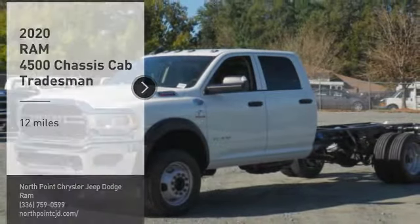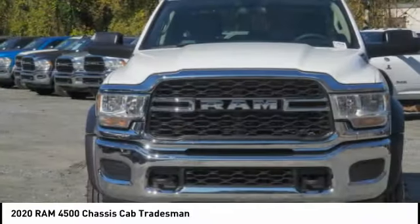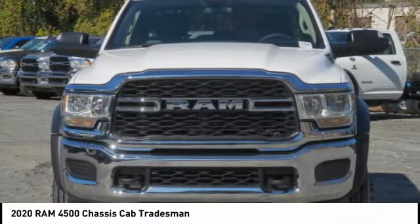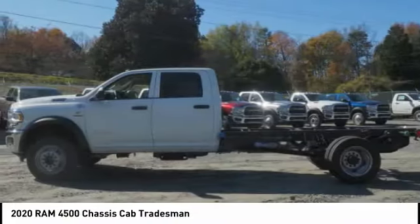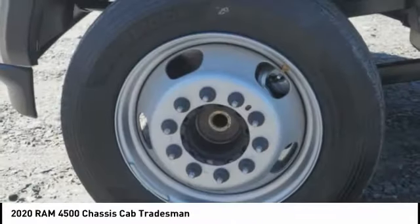You are going to love the 2020 RAM 4500. The RAM 4500 is a solid option for truck buyers in need of hauling capacity and serious towing. With names like Hemi and Cummins under the hood, there is plenty of muscle to back it up.